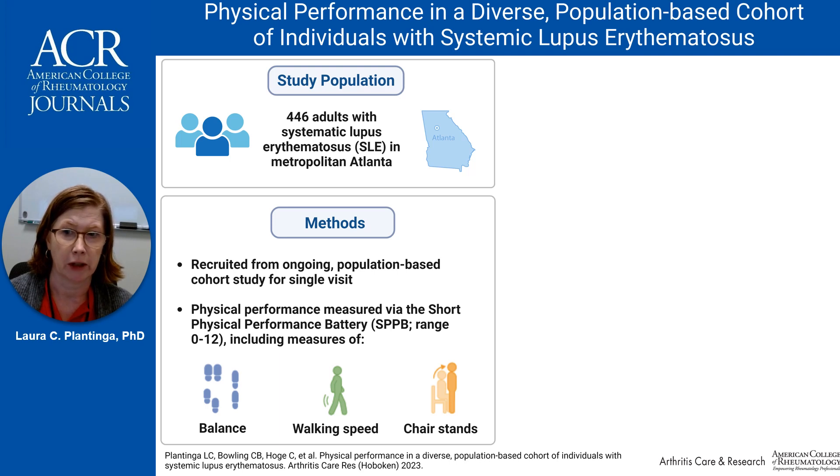We measured physical functioning using the Short Physical Performance Battery, which consists of three tests: balance, in which individuals are asked to stand in three increasingly challenging positions and hold for 10 seconds; walking speed, in which individuals are asked to walk at their usual pace on a 4-meter course; and chair stands, in which individuals are asked to rise five times from a chair without using their arms.